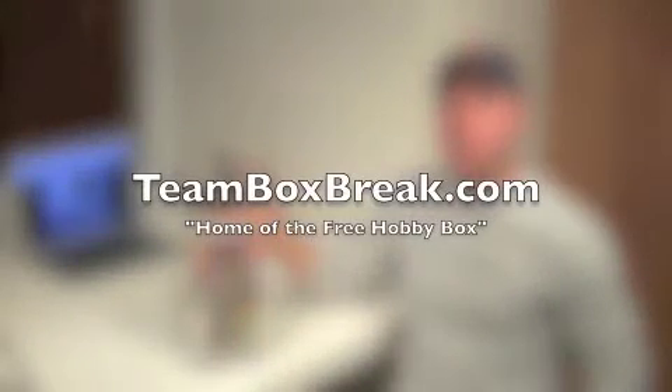What's going on, guys? This is Brian from TeamBoxBreak.com, home of the free Hobby Box. I'm here with my buddy Scott behind the camera doing all the recording and all the editing.